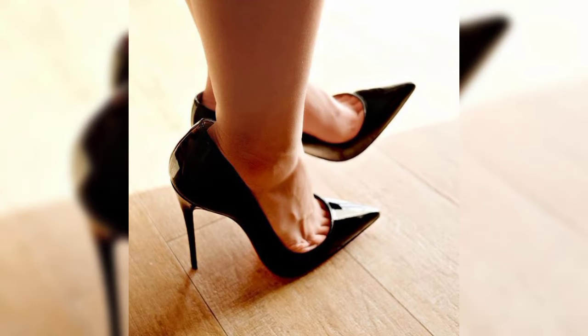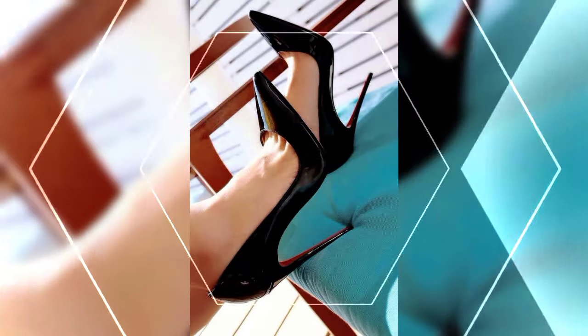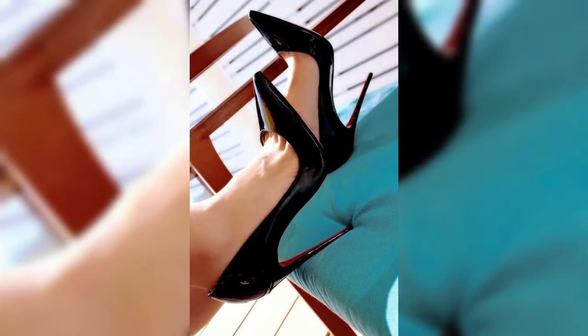Hello everyone, welcome back to my YouTube channel, World Fashion. How are you, my friends? I hope all of you are fine and happy. Today we are diving deep into the fascinating world of high heels for women.